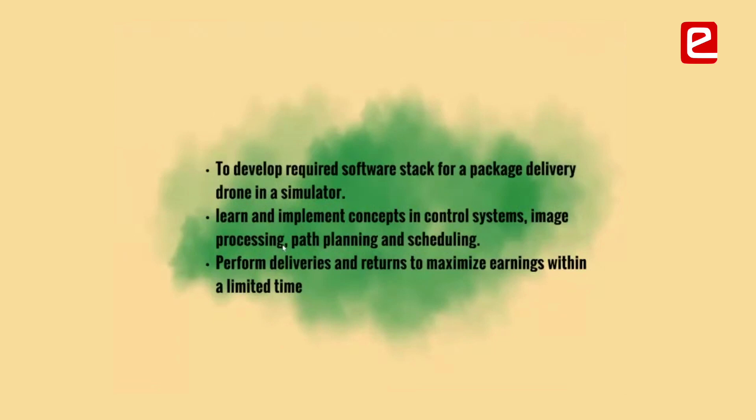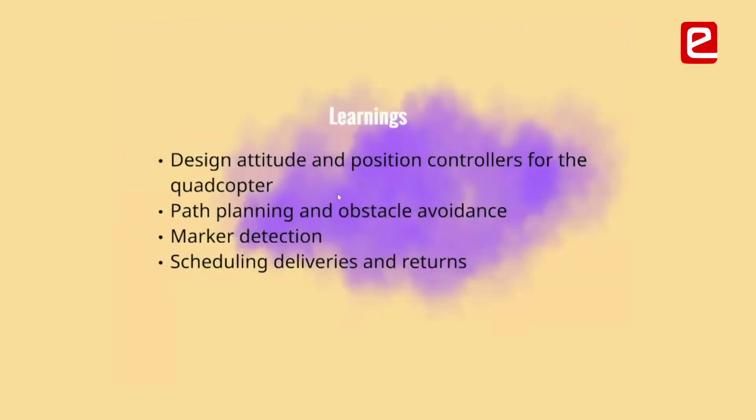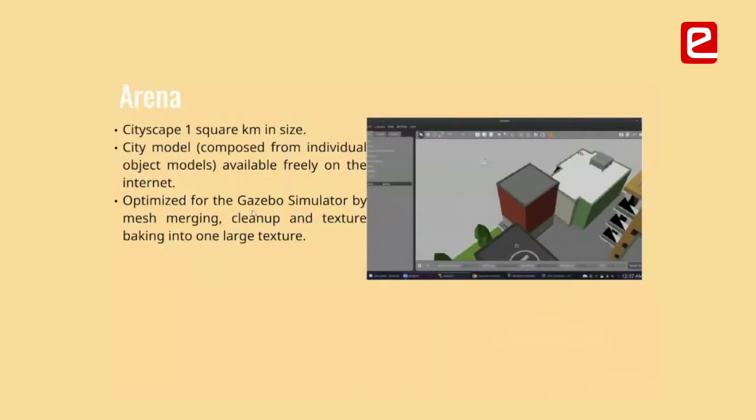Teams had to perform deliveries and returns of various parcels from a delivery depot, maximizing their earnings within a limited span of time — the more you deliver, the more you earn. They had to develop from scratch, starting with just a quadcopter model with motors running, then develop the attitude and position controllers. The environment was a cityscape consisting of buildings, totaling one square kilometer in size.